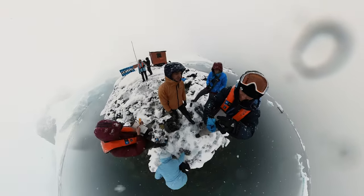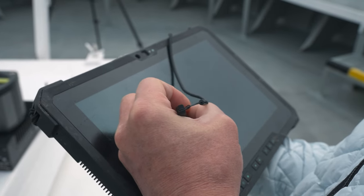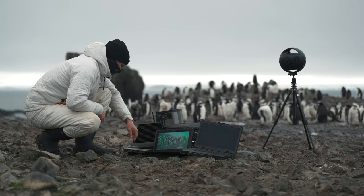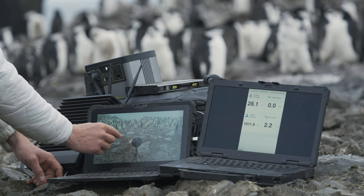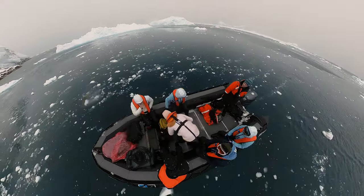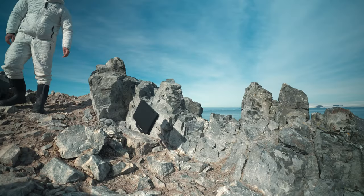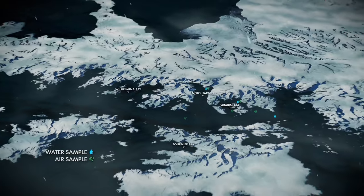On this trip we're testing two different new rugged devices. We're testing the Latitude 7220 Rugged Extreme tablet and the Latitude 7330 Rugged Extreme laptop. The Dell Latitude 7330 Rugged Extreme is the industry's smallest 5G capable 13-inch fully rugged laptop. Using Dell Rugged in the field has been incredible — it can get dropped, it's been snowing on it, it's totally indestructible.